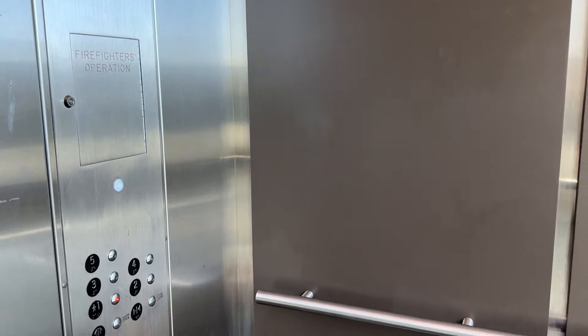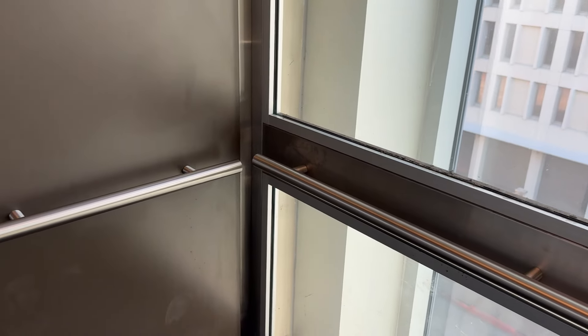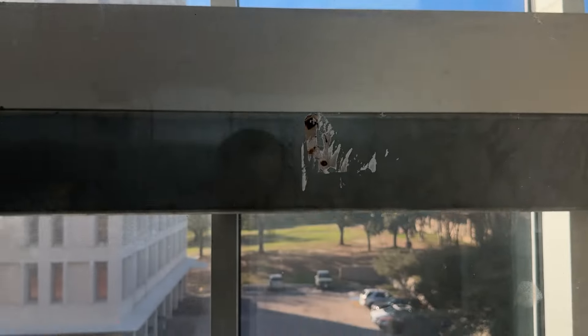If the elevator was not glass, and if the day isn't as good as this, then I would not have filmed this elevator in the first place.